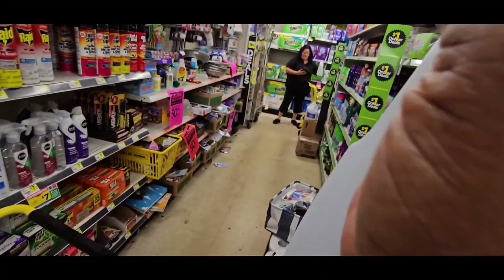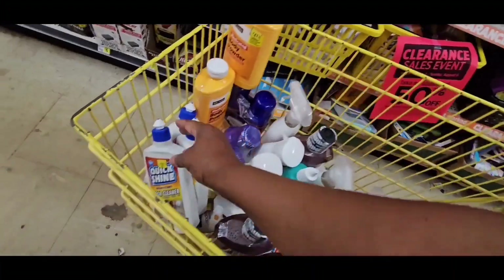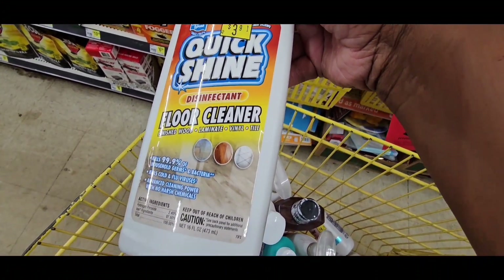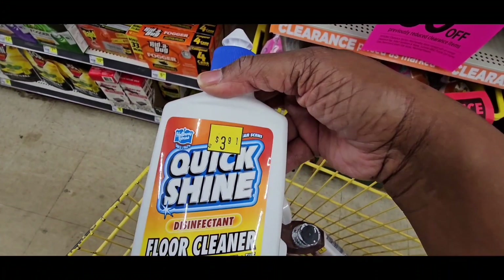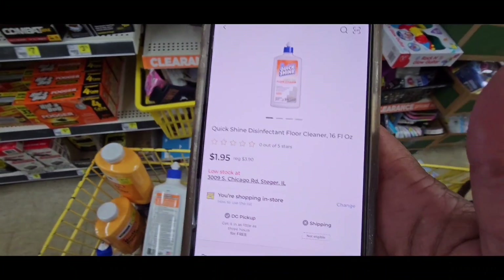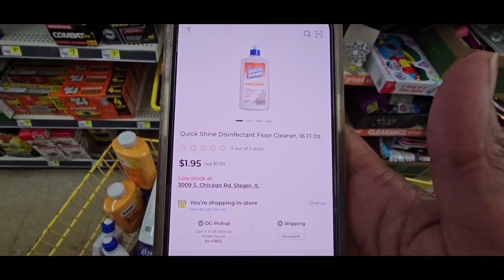Okay guys, you see this Quick Shine disinfectant floor cleaner for wood, laminate, vinyl, and tile. It's $3.90. I'm going to scan and see how much it is. It's $1.95, so I grabbed three of those. My mom uses them — I do not shine my floors, I don't have time.